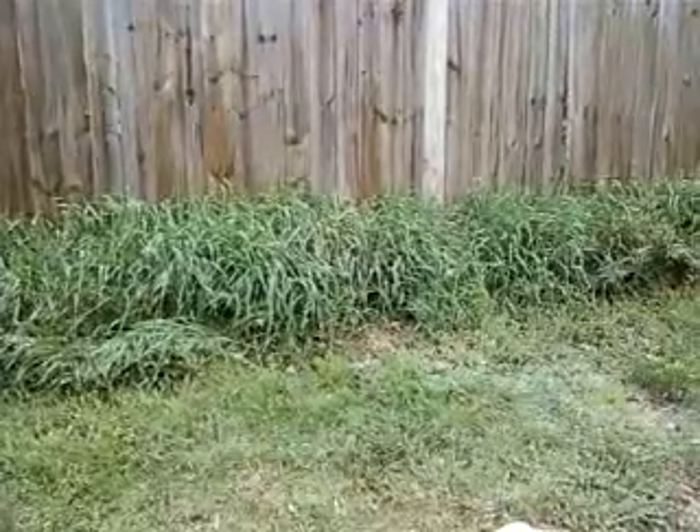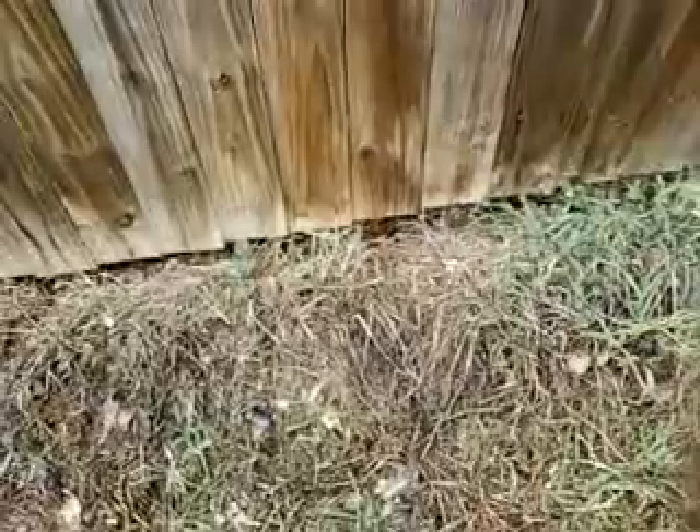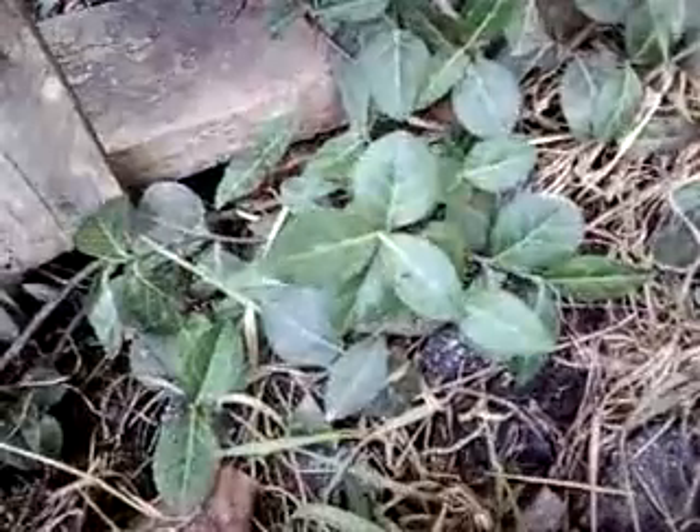There's a lot of grass up by the fence. I'm going to pull it out by hand. This might be a good spot for cucumbers — let them climb the fence. Here's a really nice shade tolerant plant; maybe I could grow it under the strawberries.